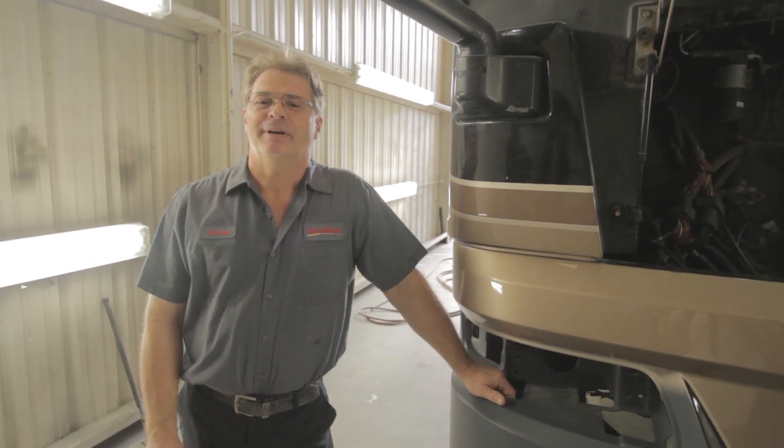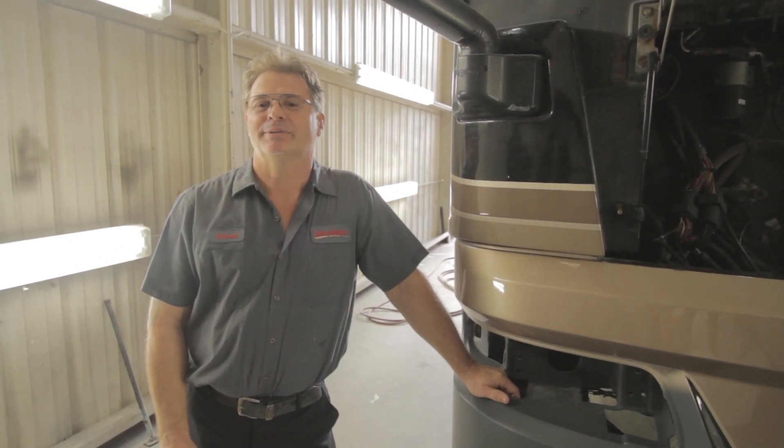Hi, welcome to Lazy Daze. My name is Michael and I'm a paint expert in the body shop.